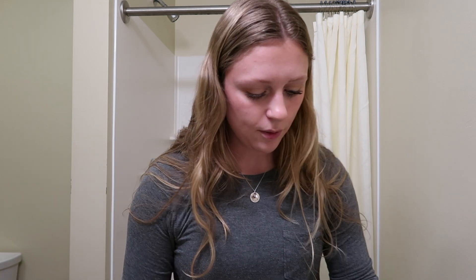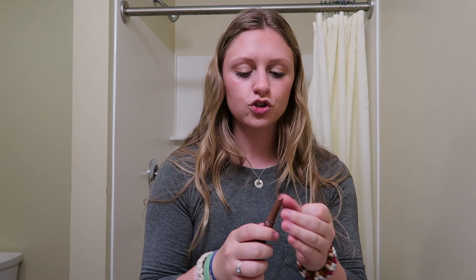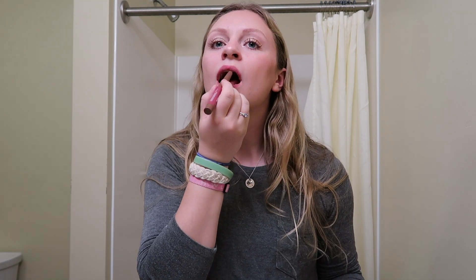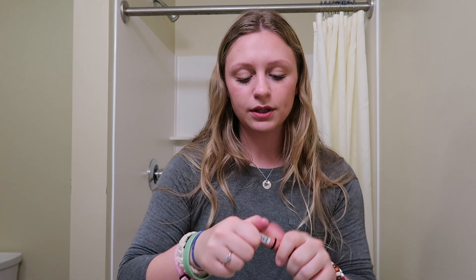I finished my mascara and now I'm gonna do my lips. I'm gonna use the L'Oreal Infallible Matte Lip Crayon in Strawberry Glaze and basically go over my lips like it's a lip liner, because I don't really use lip liners. Then I'm gonna take the NYX Butter Gloss in the shade Crème Brûlée.